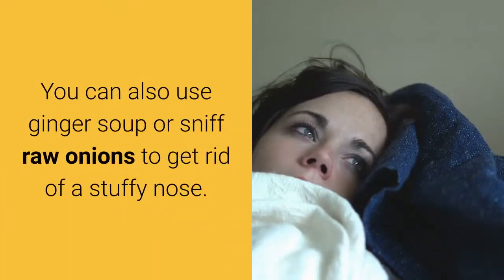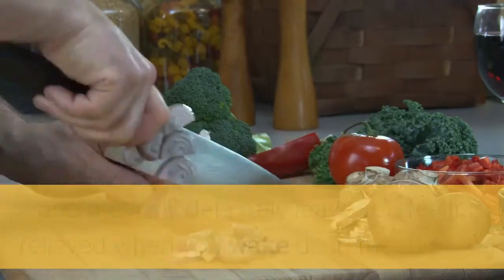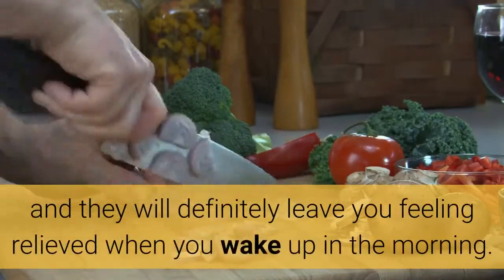You can also use ginger soup or sniff raw onions to get rid of a stuffy nose. Raw onions are very useful in clearing the nasal cavity and they will definitely leave you feeling relieved when you wake up in the morning.